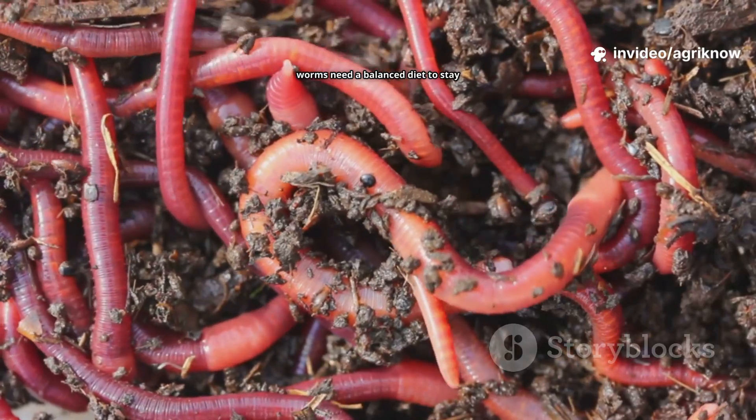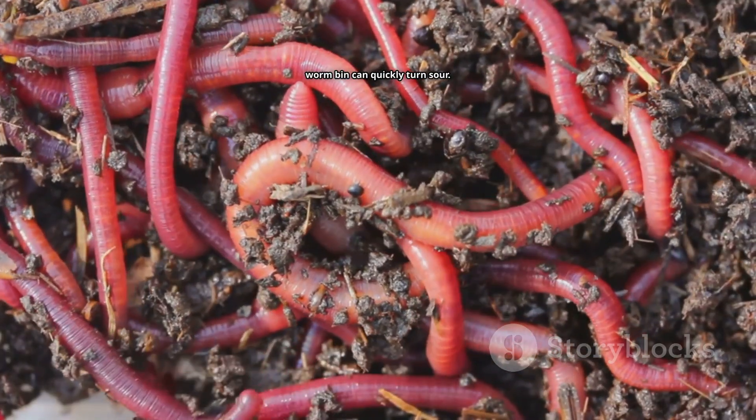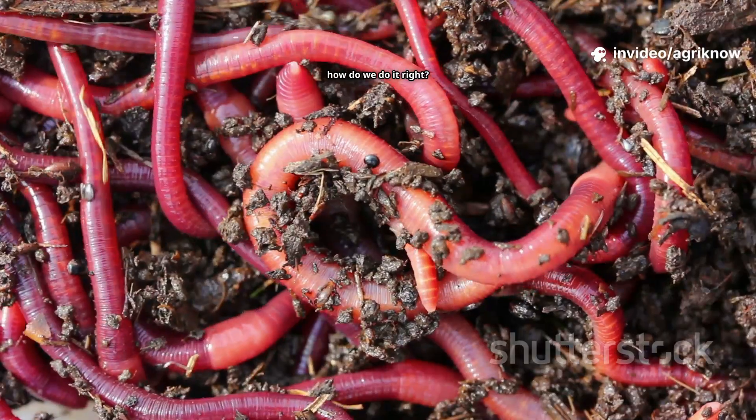But just like us, worms need a balanced diet to stay healthy and productive. Feed them the wrong thing and your worm bin can quickly turn sour. Feed them the right way and they'll reward you with nature's finest fertiliser. So how do we do it right?